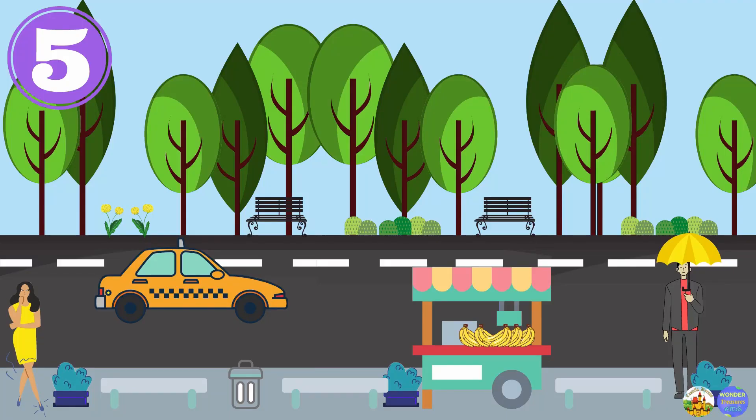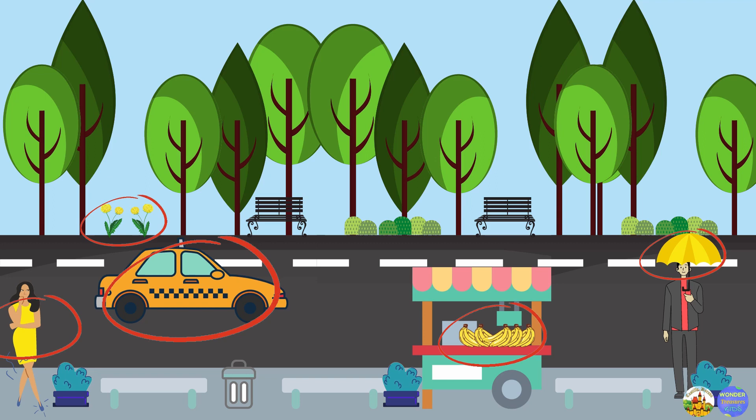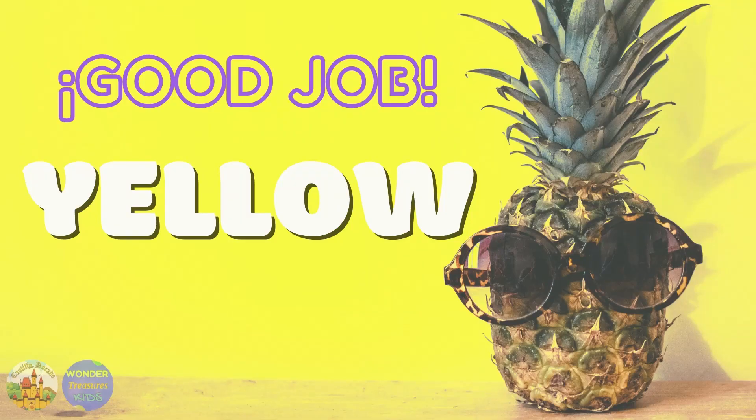We are at the city. We have to find five things that are yellow. You did it! Great! The flowers are yellow. The cap is yellow. The bananas in the fruit stand are yellow too. That man's umbrella and the beautiful yellow dress the woman is wearing.